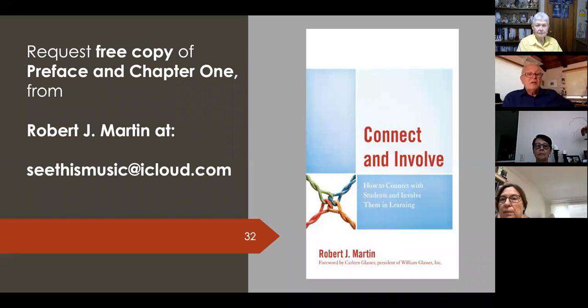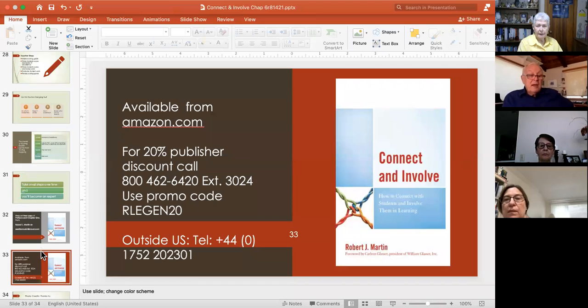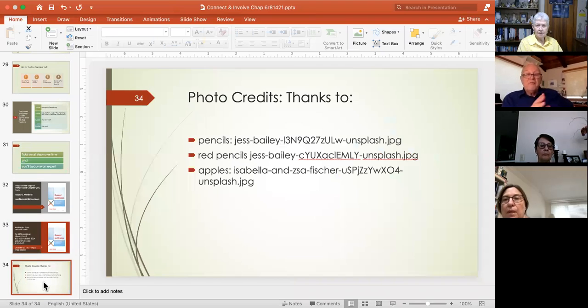If you're interested in a free copy of more about what's in the book, just write to me and I'll send you some information. There's also information on getting a discount from the publisher. I try to make the PowerPoints fun as well as informative. Thank you very much.